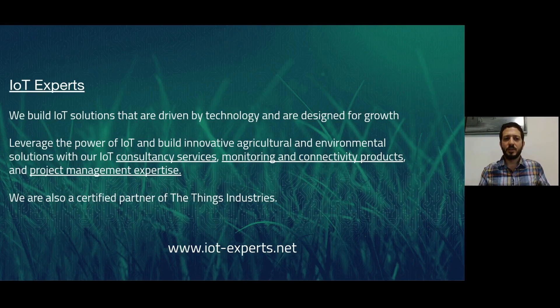A few words about IoT Experts. We build IoT solutions that are driven by technology and designed for growth. With our consultancy services, monitoring and connectivity products, and project management expertise, we leverage the power of IoT to build innovative agricultural and environmental solutions.